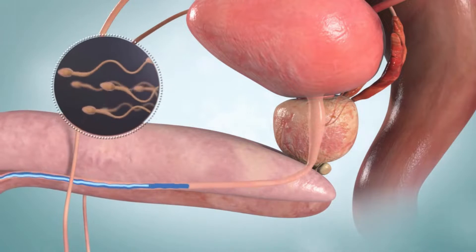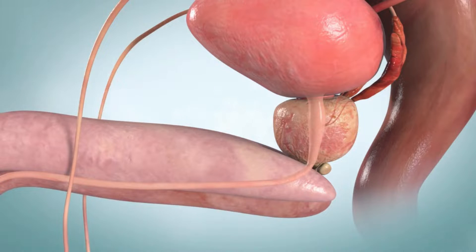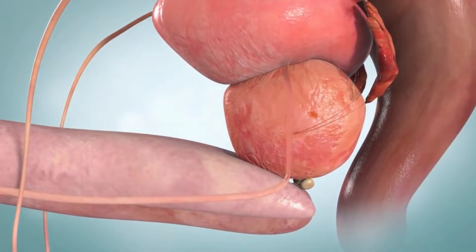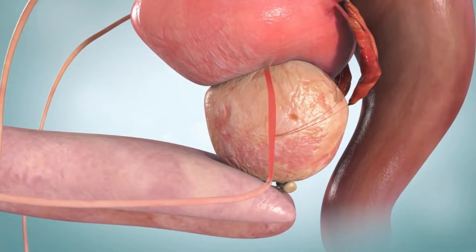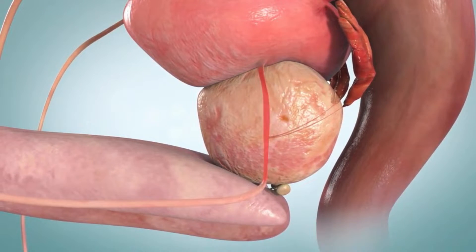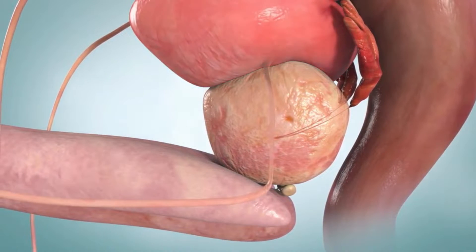In young men, the prostate gland is about the size of a walnut, but it continues to grow throughout your adult life. As the prostate gland grows, it starts to press on the urethra like a clamp. It also presses on the bladder and irritates it. Over time, the wall of the bladder weakens, and the bladder is unable to empty completely.